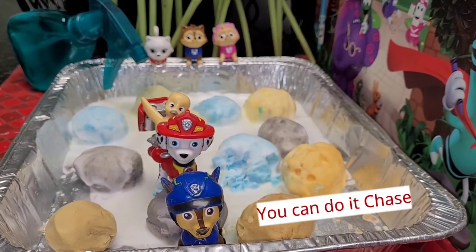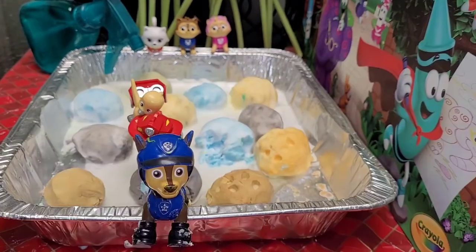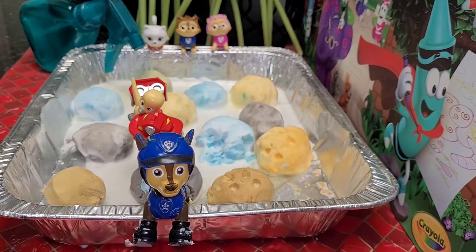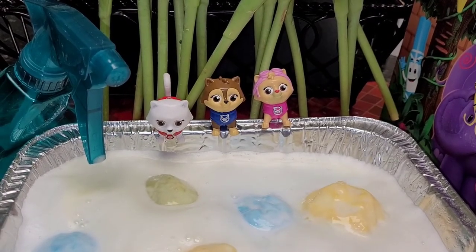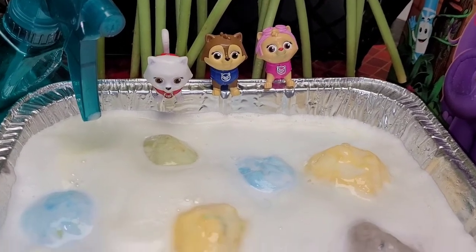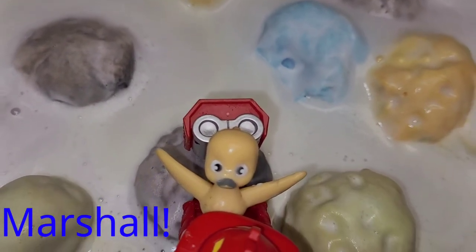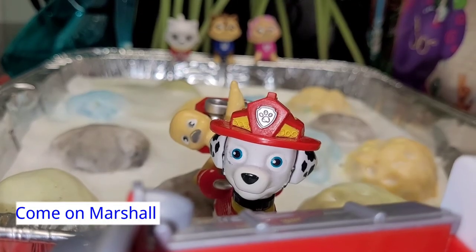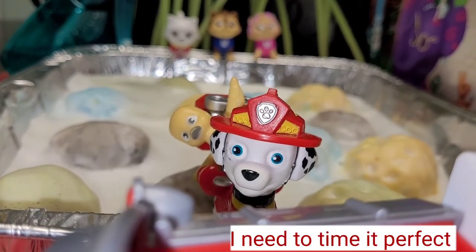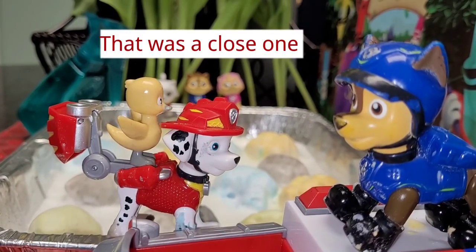You can do it, Chase. Jump! Now! Marshall! Come on, Marshall. Time it — perfect! That was a close one.